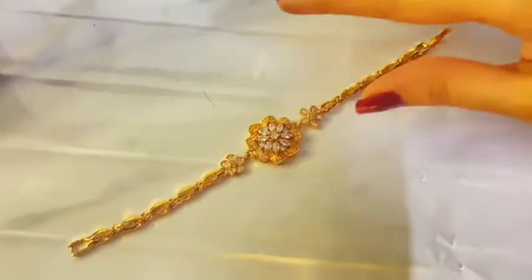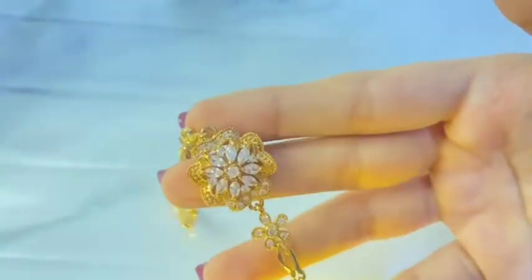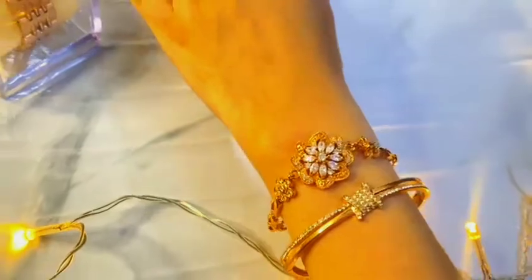Next is a bracelet which is copper and gold. I bought it from a shop and I really liked it. I also like it with a golden dress. It is very easy to wear, though it looks like it might be difficult.